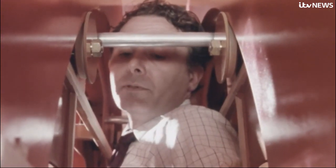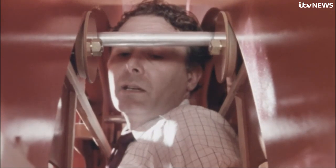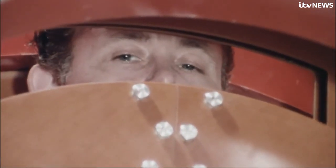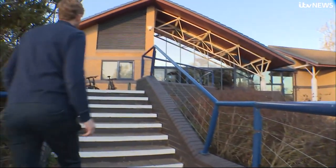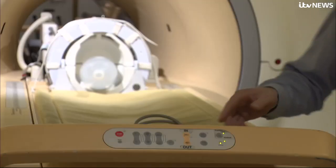The worst thing that could have happened would be a cardiac arrest. He did survive, and in a building named after him, scientists are now perfecting a quantum leap forward in scanning kit.